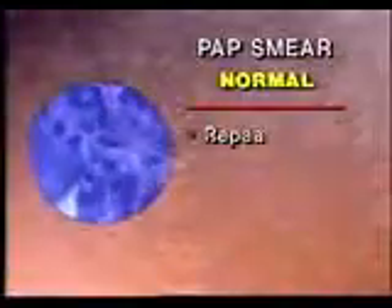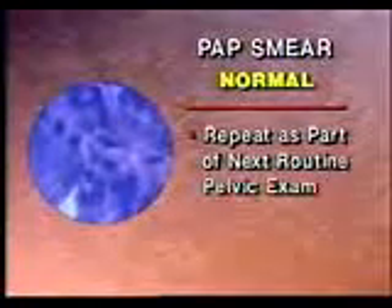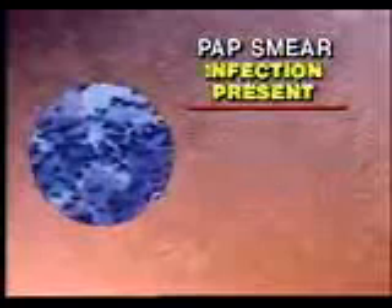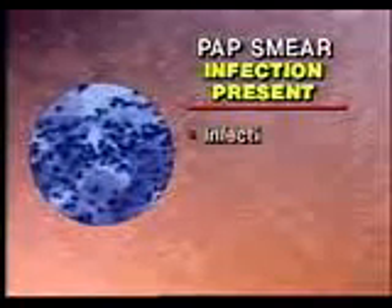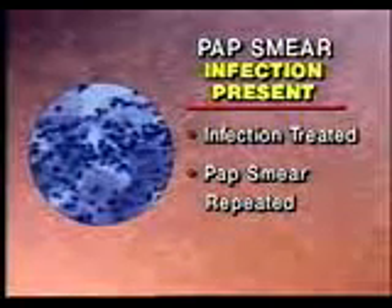First, the PAP smear may be normal. In this case, it should simply be repeated as part of your next routine pelvic exam. Second, the PAP smear may show abnormalities suggesting that an infection is present. In this case, the infection is treated with medications, and then the PAP smear is repeated, usually in about three months.